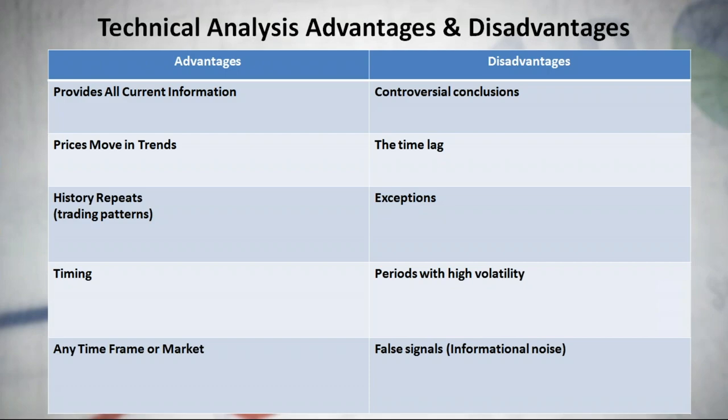There can be rumors on the market, but the current price is the balancing point for all information. When trading using technical analysis, the only information we need is a price chart, since all information and perceptions of value are recorded in the price fluctuations on that chart. There's no need to concern yourself with why a price is falling or rising — the fact that it is tells you whether there is more selling interest or buying interest. This makes trading much simpler.